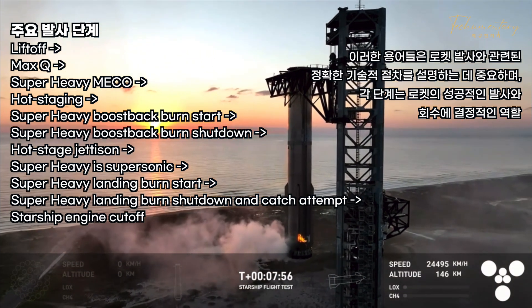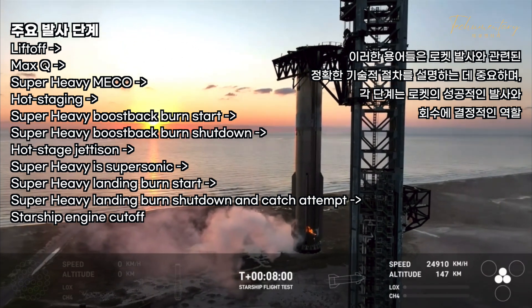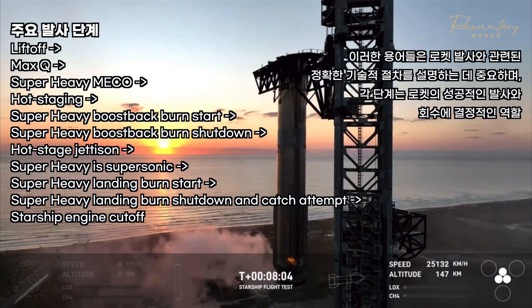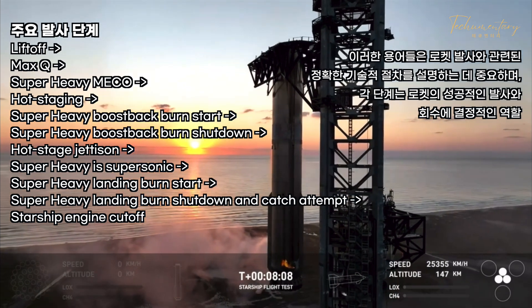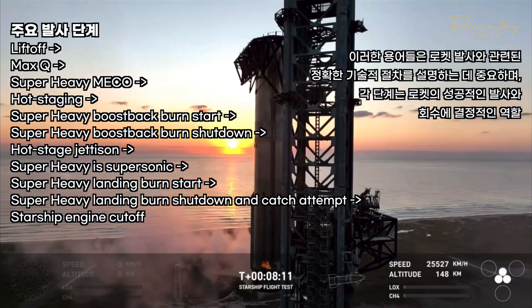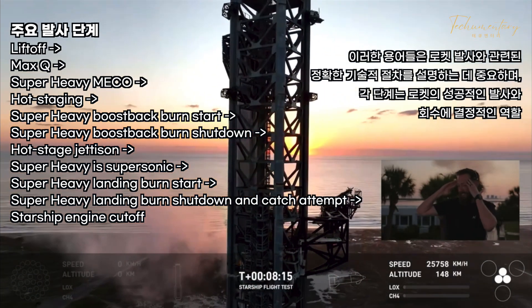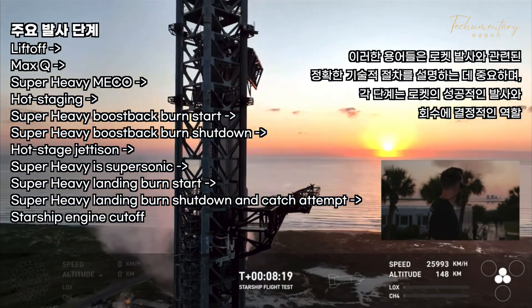We are still going wild over here. Folks, this is a day for the engineering history books. This is a live view of the Super Heavy Booster as it has just been successfully caught back at the very same launch tower that it just came from.